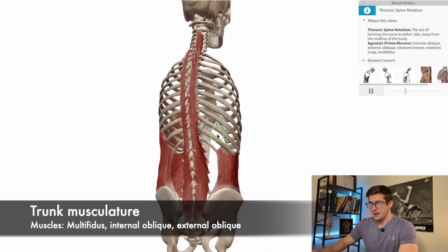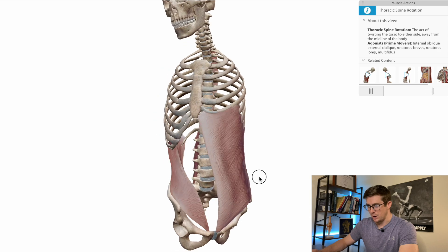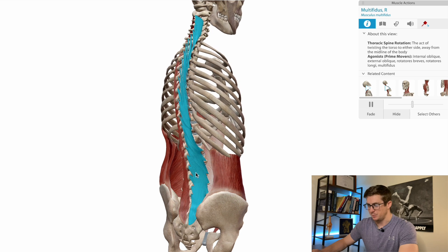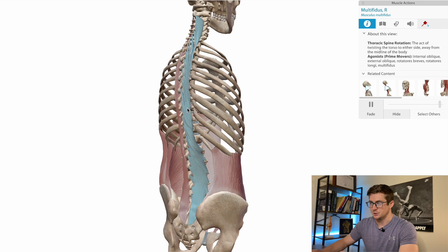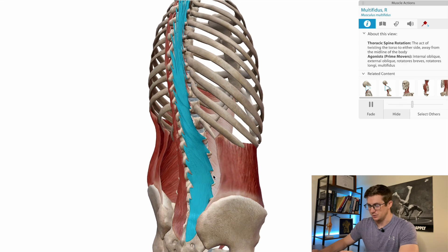We're going to look at the Human Anatomy Atlas app, which will show us some of the muscles that are bigger and therefore able to produce a lot more force than some of the smaller muscles at the arm. Starting at the back — look how robust this muscle is. It's called the multifidus. It runs along the entire length of the spine, but it's the most robust here at the lumbar spine.